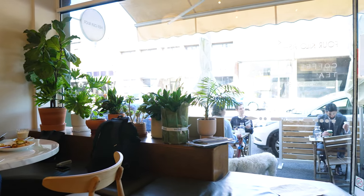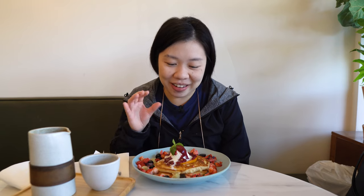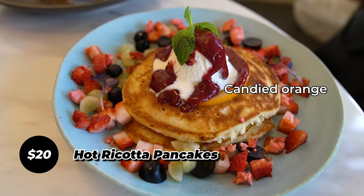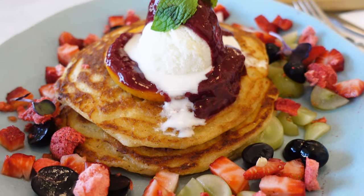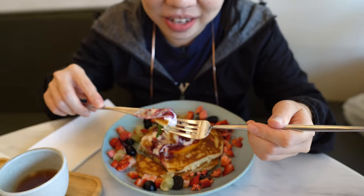As per our tradition reviewing brunch cafes in Melbourne, we always have to try the sweet options. On the menu there are only two options: overnight oats and ricotta pancakes. We went for the ricotta pancakes — they come really hot. On the menu it says hot ricotta pancakes with candied orange, mixed berry coulis, vanilla ice cream, cinnamon-infused orange syrup, and fresh fruit. Sounds amazing! Can't wait to try — a bit of ice cream and the strawberry coulis.